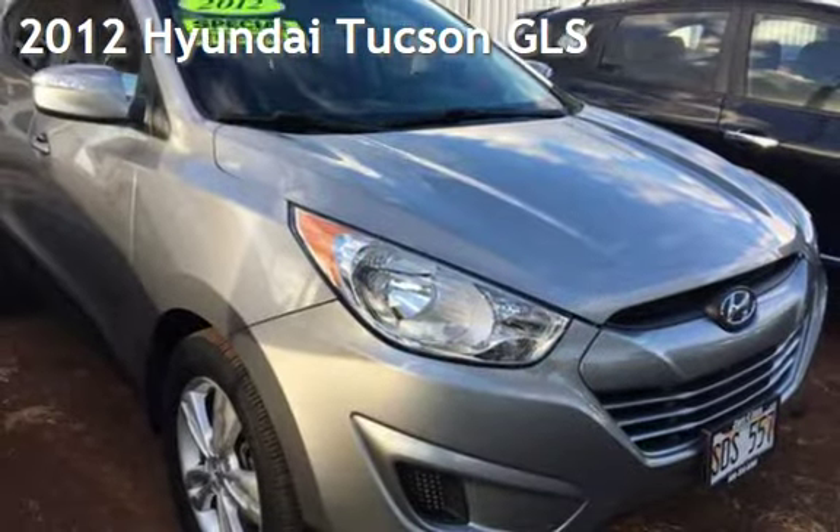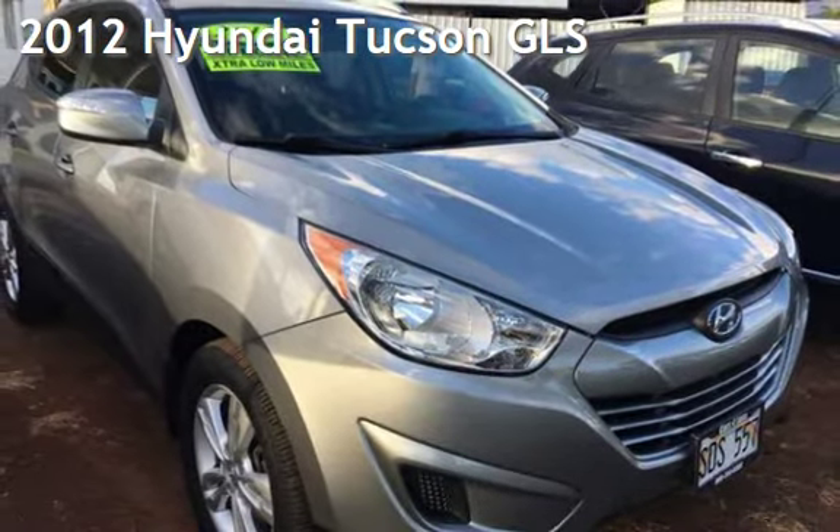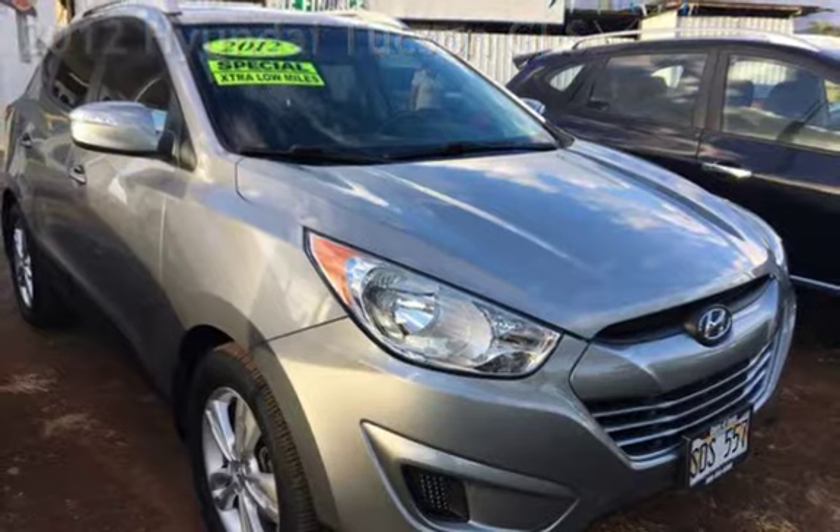Presenting a pre-owned 2012 Hyundai. This four-door SUV has a four-cylinder, 2.4-liter i4 engine, with front-wheel drive and an automatic transmission.